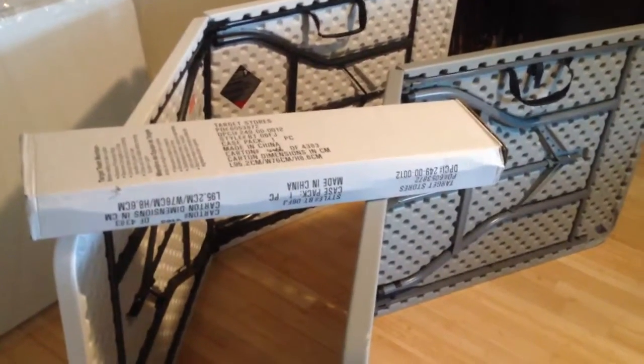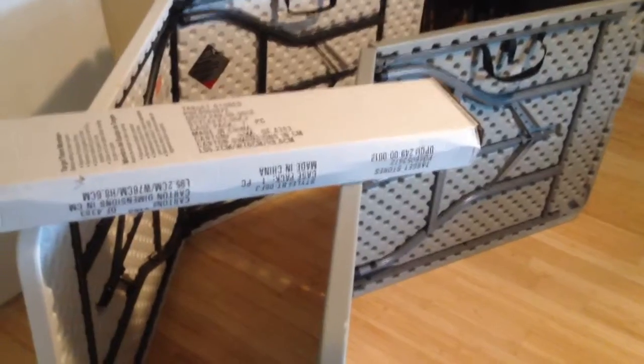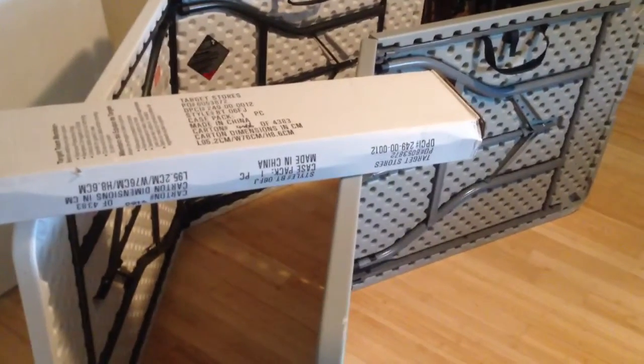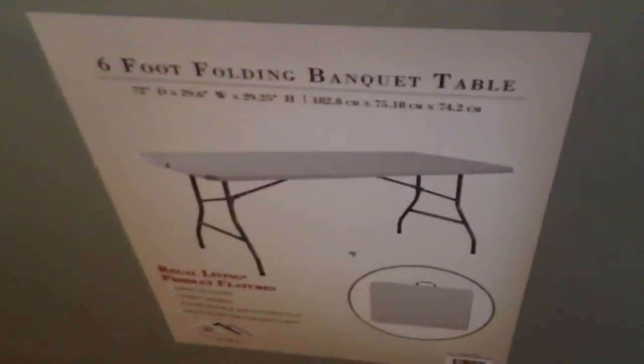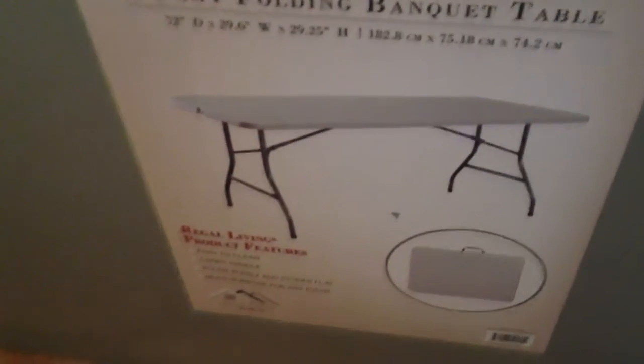I just bought a Target six foot folding table for $27.99. It came packaged in a box with plastic. It's a six foot folding table from Regal Living.